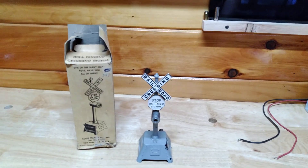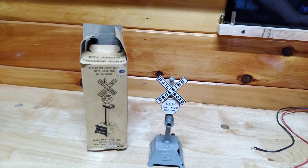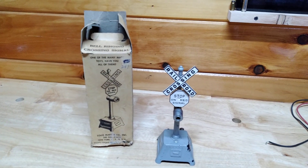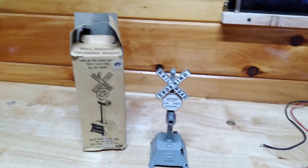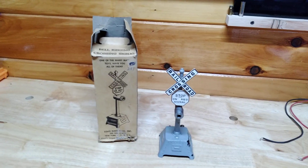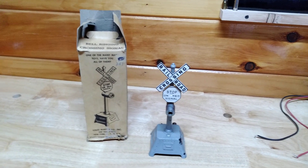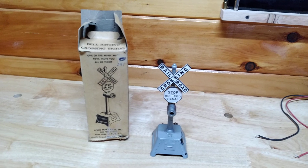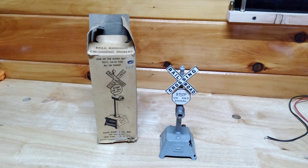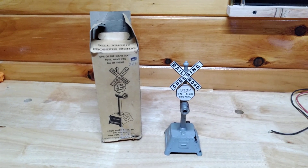Welcome to Pine Tree State Restorations. Today we're going to be working on a Marks number 417 crossing bell signal from 1957. A little history on the Marks company: Lewis Marks and Company first started in 1919 and went out of business in 1980. In 1929 they started selling toy trains, and Marks actually outsold Lionel in the 1950s due to their inexpensive price and high-quality toys.